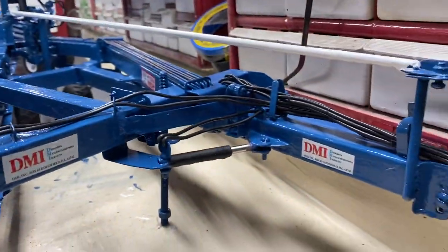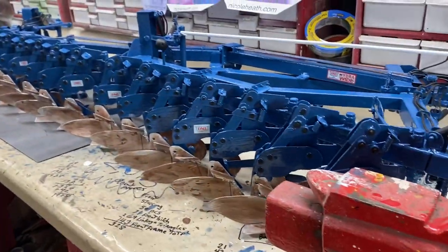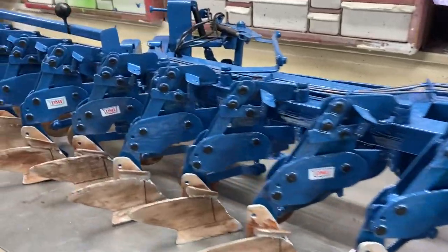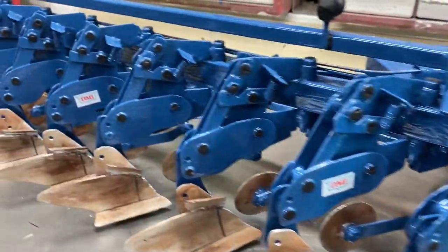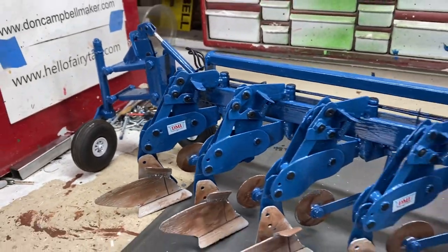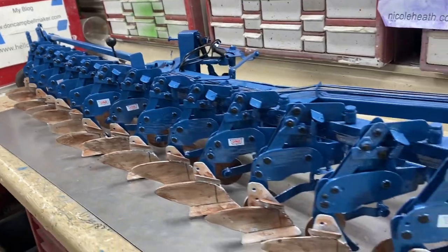I got some decals on there, Nicole. I made some decals to kind of dress it up a little bit. Man, oh man — you're talking a lot of parts there. A lot of parts.